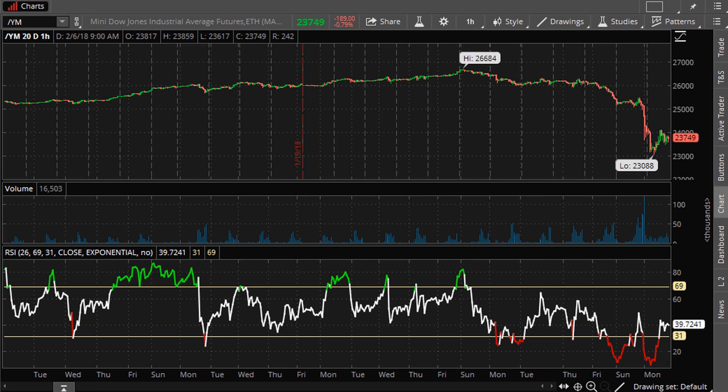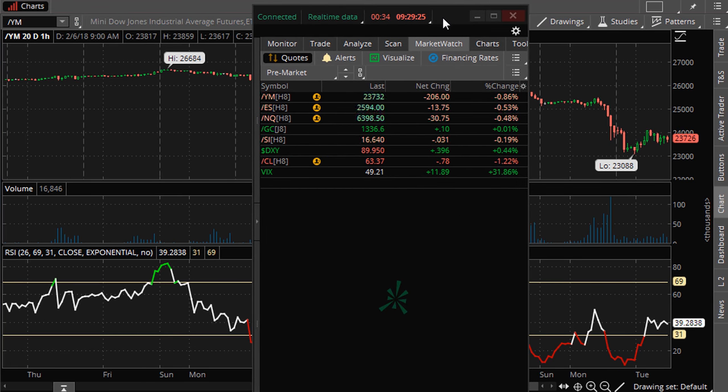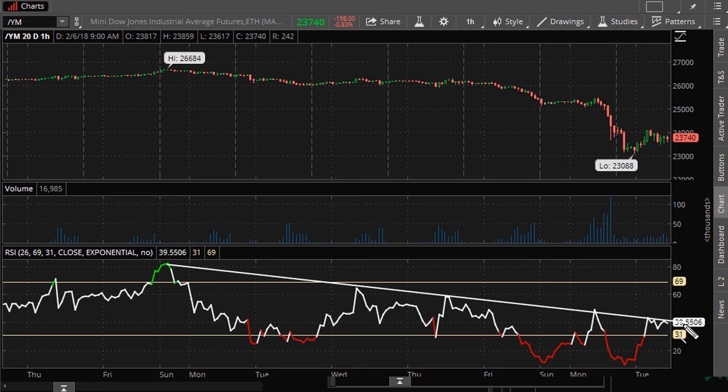Right now before the open, there's a possibility that if the market continues to confirm this resistance line on the hourly, it might call for another down day. Looking at this time period zoomed in, we have about 30 seconds before open. There are two scenarios — that's why when the VIX is elevated you have to be very careful. Right now I'm seeing a triple top in pre-market.